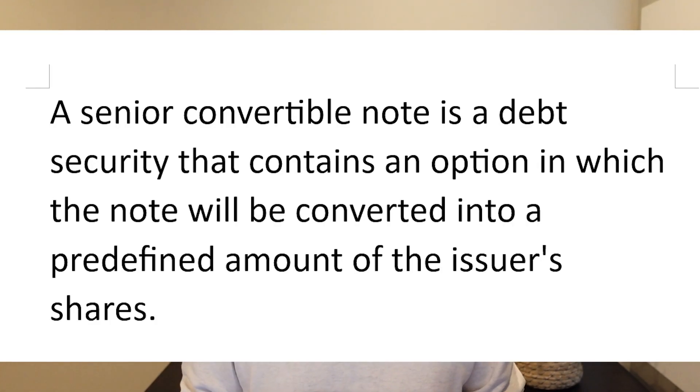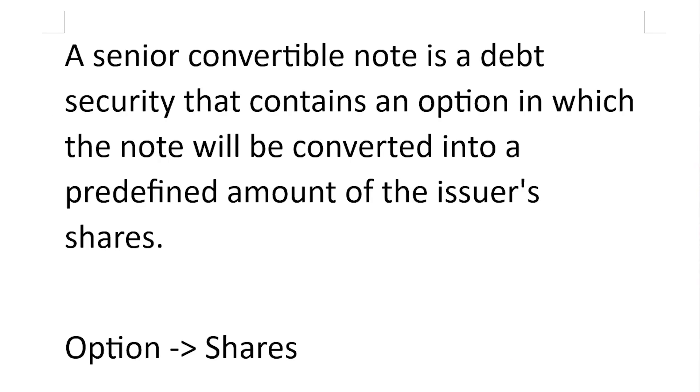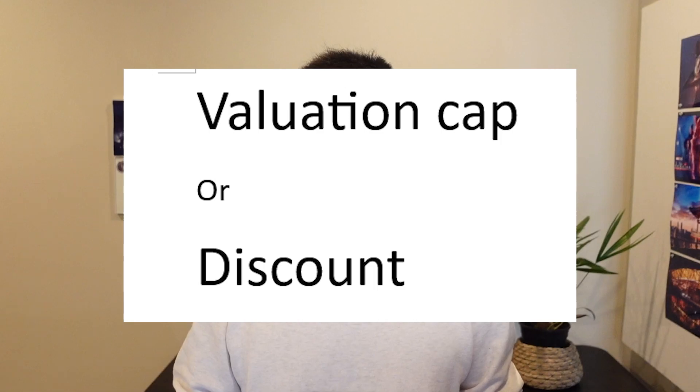The first thing about convertible notes: a senior convertible note is a debt security that contains an option in which the note can be converted into a predefined amount of the issuer's shares. When a company issues these convertible notes, it's either offering a valuation cap, a discount, or both, with the conversion decided by whichever favors the investors.